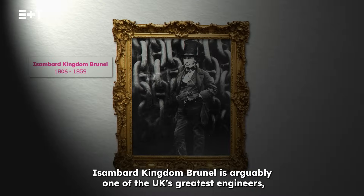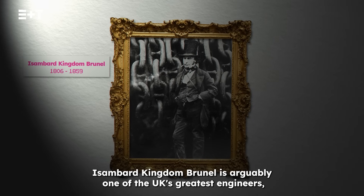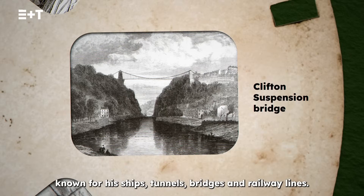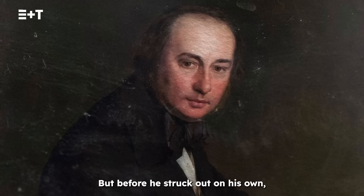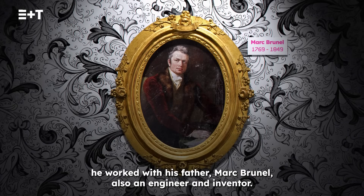Isambard Kingdom Brunel is arguably one of the UK's greatest engineers, known for his ships, tunnels, bridges and railway lines. But before he struck out on his own, he worked with his father Mark Brunel, also an engineer and inventor.